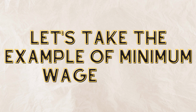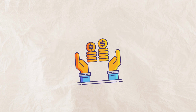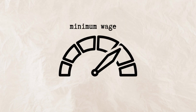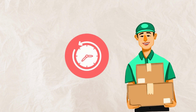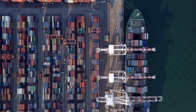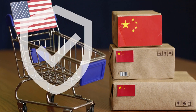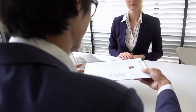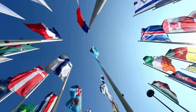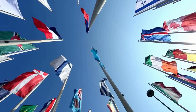Let's take the example of minimum wage laws. On one hand, these policies can increase the purchasing power of low-wage workers, potentially boosting consumer demand and stimulating economic growth. On the other hand, if the minimum wage is set too high, it could lead to layoffs or reduced hours for workers, which could actually hurt the very people the policy is meant to help. Another example is trade tariffs. Supporters argue that they protect domestic industries from foreign competition, helping to create jobs and support local economies. However, opponents argue that tariffs can lead to retaliatory measures from other countries, which could hurt exports and ultimately harm the overall economy.